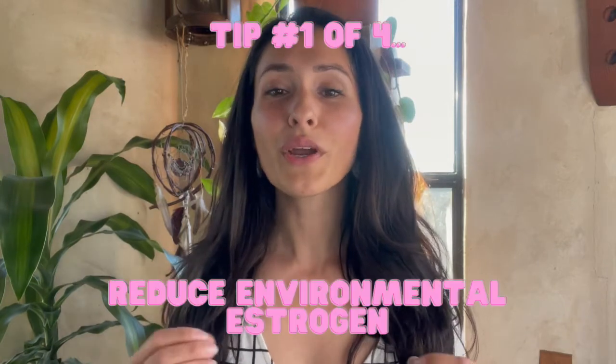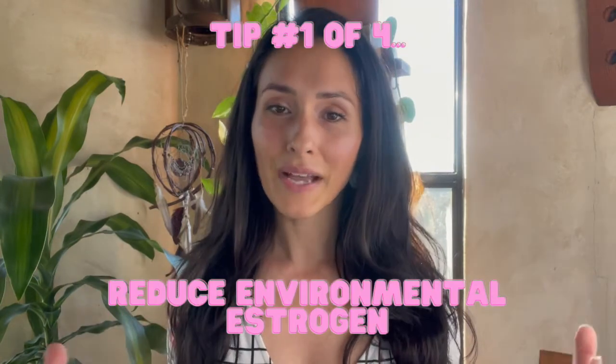Number one: reduce your exposure to environmental estrogens. Environmental estrogens can be found in skincare products and food. Let me give you a short list of what to look for in ingredient labels so that you can be informed.